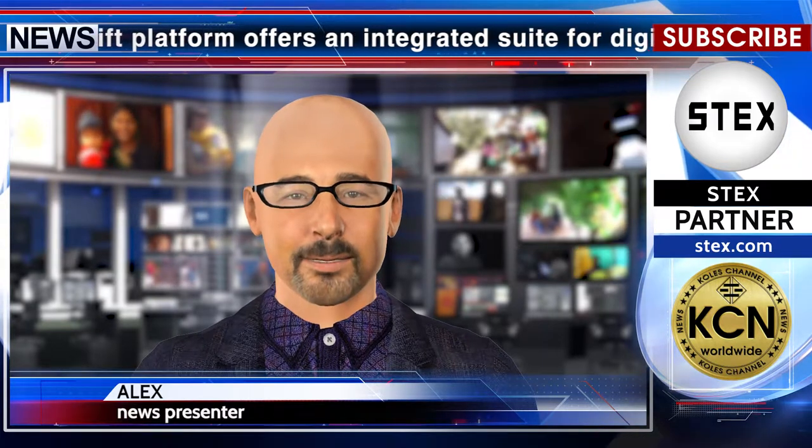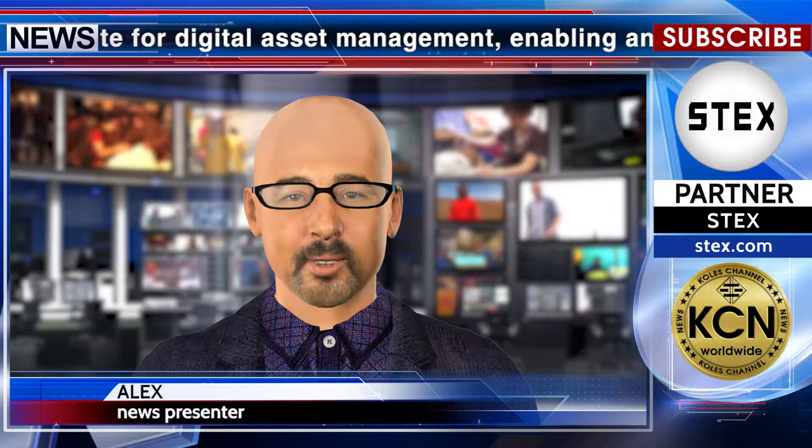The new Shapeshift platform offers an integrated suite for digital asset management, enabling an end-to-end tool for secure storing, buying, selling, trading, and tracking cryptos, the company stated.